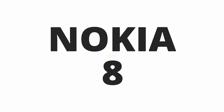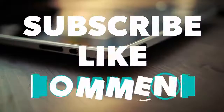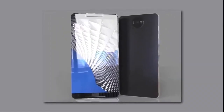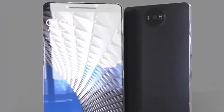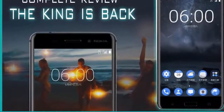Want to know about Nokia 8? Stay tuned with Videos For You for latest updates. Don't forget to subscribe and like. The Nokia 8 is the latest flagship device from the Finnish smartphone manufacturer, coming with high-end hardware and is a much improved variant of the Nokia 6.